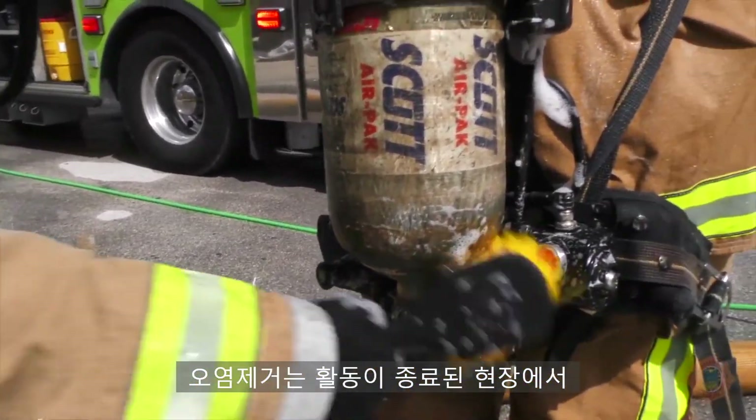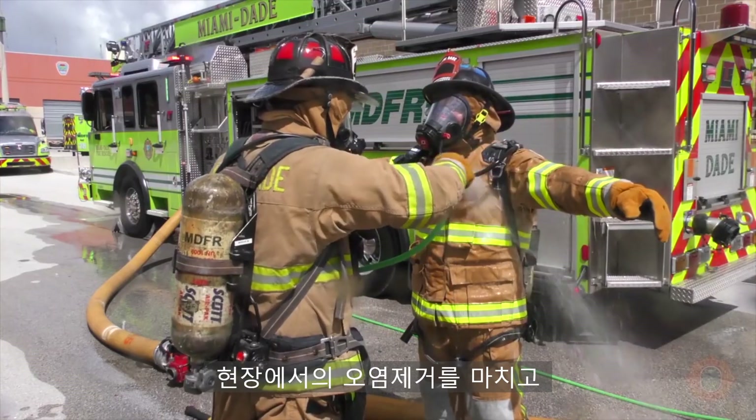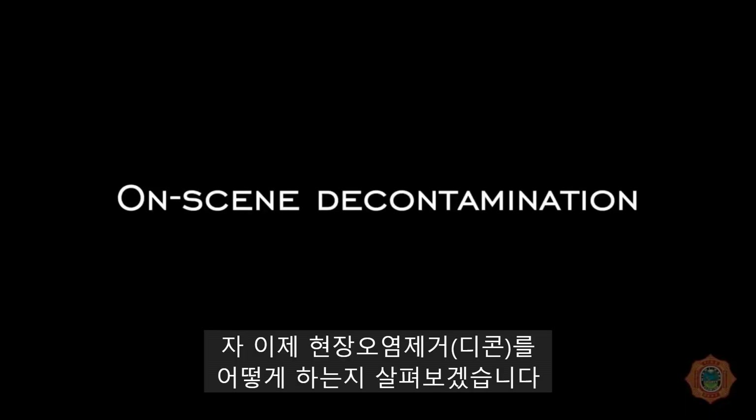Decontamination should take place at the incident scene as well as back at the station by taking a shower. Personnel will not hydrate or consume food until the on-scene decontamination is complete and they have reported to rehab. Now we will review how on-scene decontamination works.